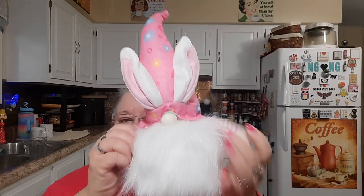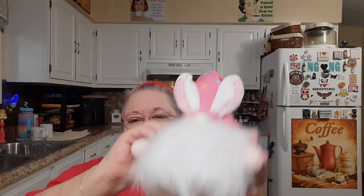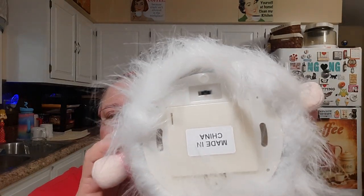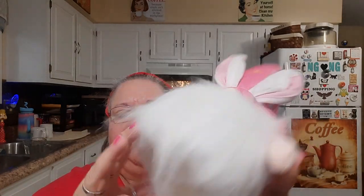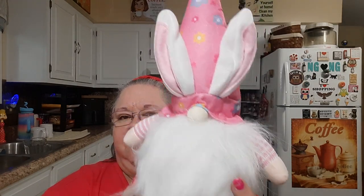I got a lighted Easter dome in pink. They had other colors but this is the one I chose. There's a switch and you put batteries in the bottom — the base lights up. That was $12.99.